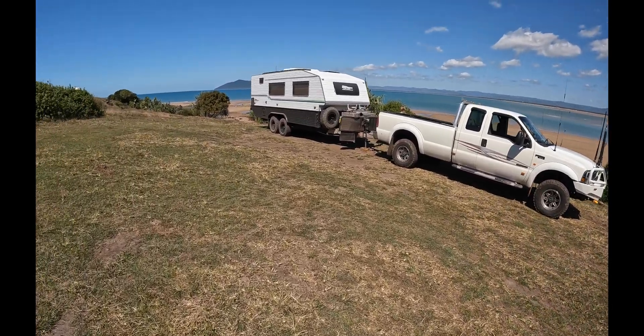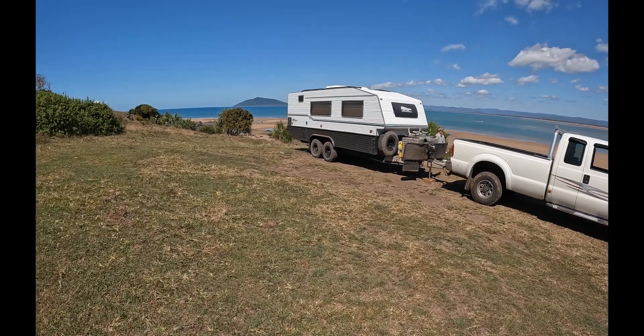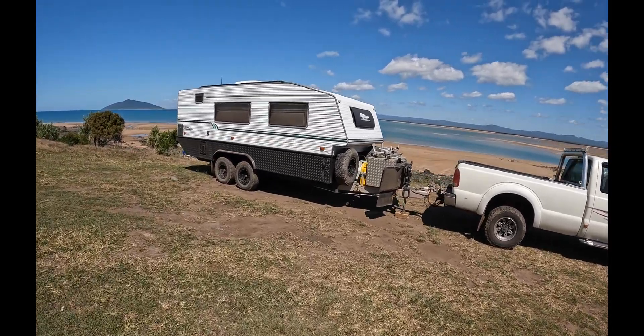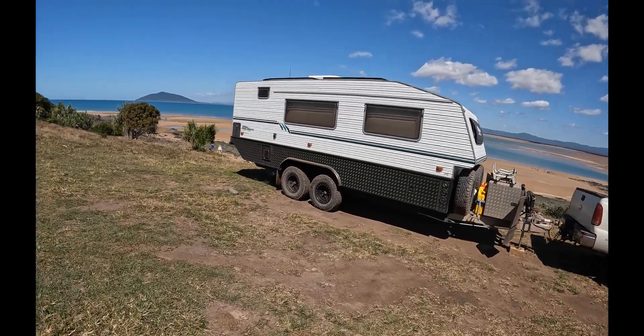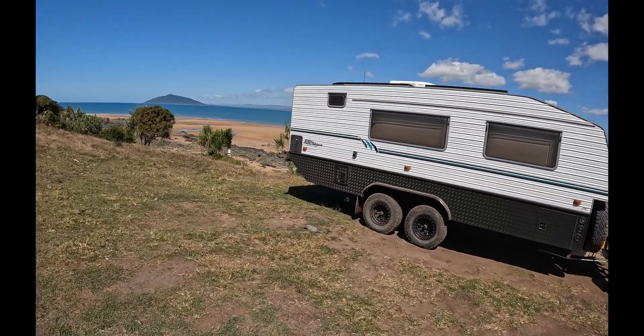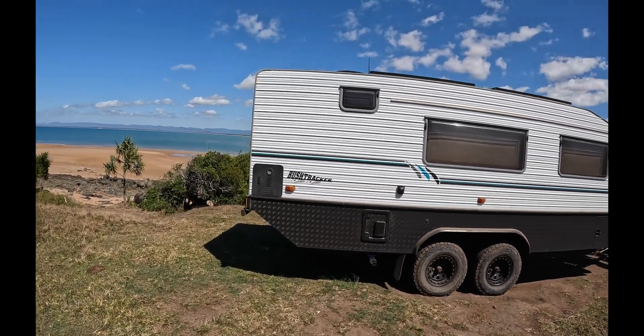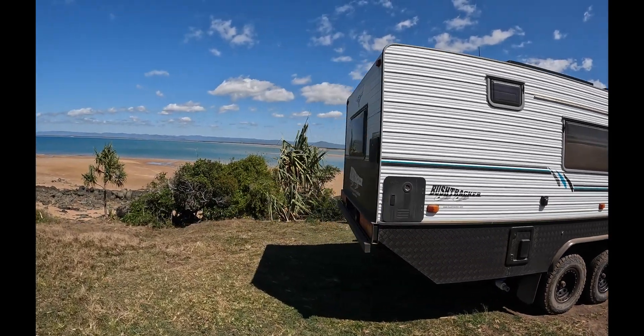Well, this is our little camp here at Knott's Point. I don't know how we're going to cope with the view — it's a bit of a trek to get in. There's not too much to it, you've just got to take your time, don't rush, that way you won't damage your van or your car.